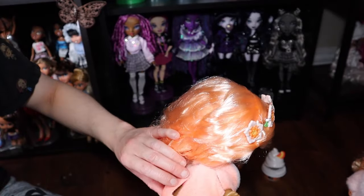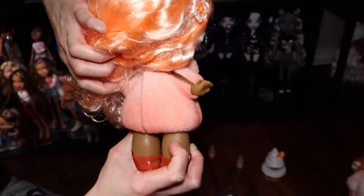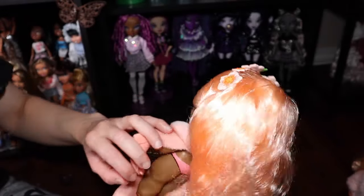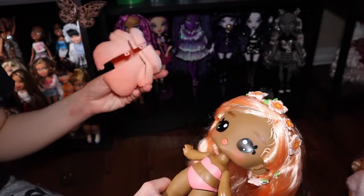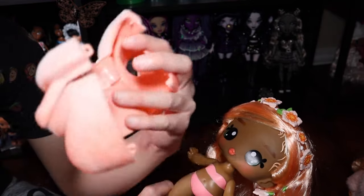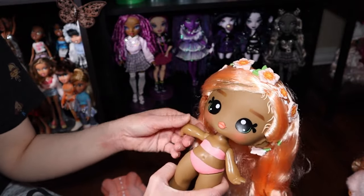Another comparison is to Na Na Na Surprise — they do this as well. There are little holes that could go through a loop to keep it closed better. This is the back. The only thing is it looks a little bit weird, but I don't mind honestly. It's nice that it's easy to get off — good for kids. Her outfit is all one piece with little loops and pegs to keep it on, and it also stays because of her arms.